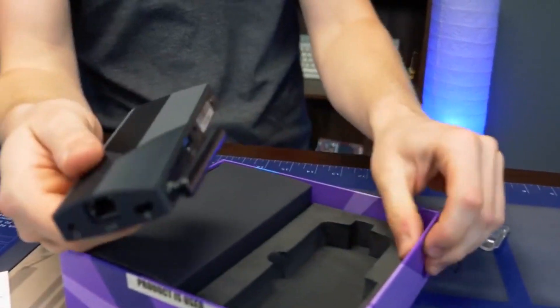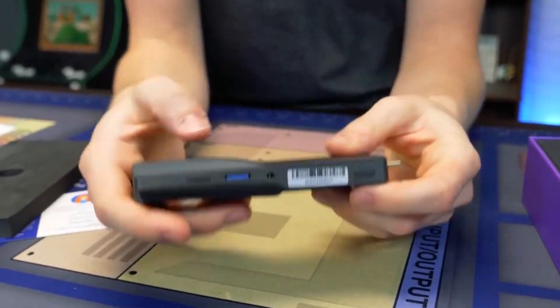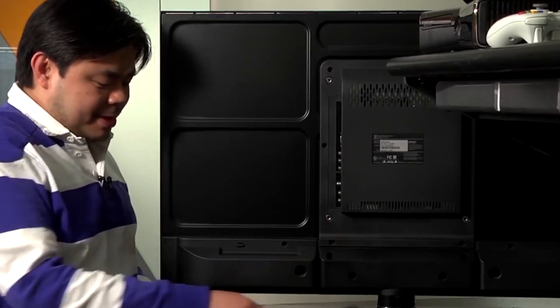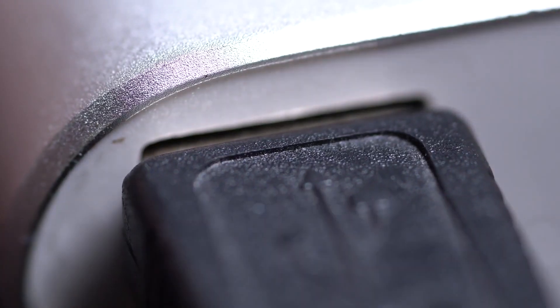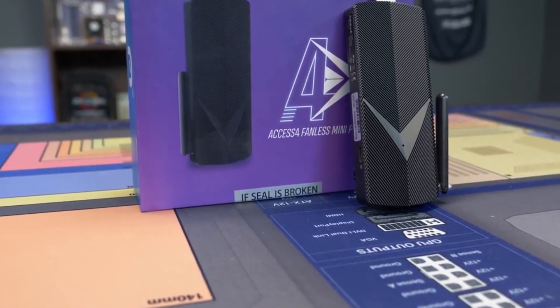Mini PC sticks have quickly become one of the most popular devices on the market. They are small, they are easy to carry around, and they offer a lot of versatility. We are going to share our top picks for the best mini PC sticks on the market. We will explain why each one is worth your attention and will even give you a few tips on how to get the most out of them.